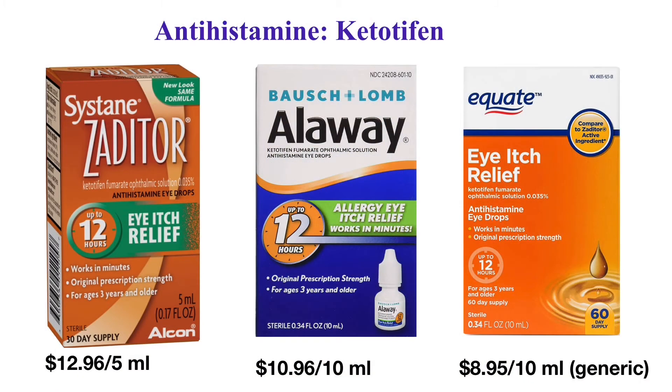The first type of over-the-counter eyedrops contains antihistamines such as ketotifen or olopatadine. Brand-name eyedrops Zaditor and Alaway contain ketotifen. These eyedrops temporarily alleviate eye itchiness from allergy. They are for adults and children three years of age and older. They work in minutes and last up to 12 hours. Put one drop in the affected eyes twice daily every 8 to 12 hours, and do not use more than twice per day.